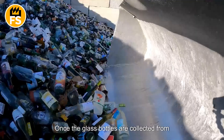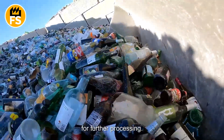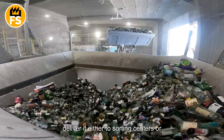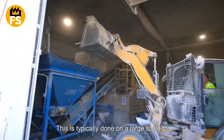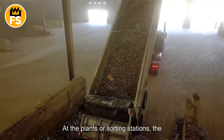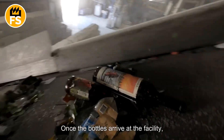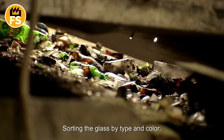Once the glass bottles are collected from containers or drop-off points, they are transported to specialized sorting centers for further processing. Waste collection trucks periodically pick up the glass from these containers and deliver it either to sorting centers or directly to recycling plants, typically on a large scale to make transportation more efficient. At the plants or sorting stations, the trucks unload the glass bottles into large containers, where they begin the preparation process for sorting and recycling. The next step is sorting the glass by type and color.